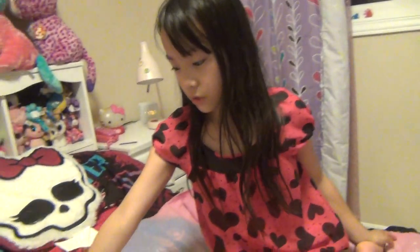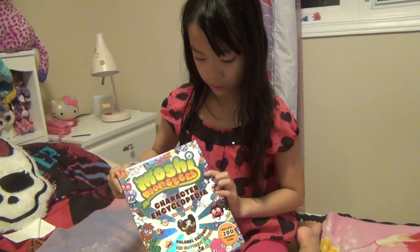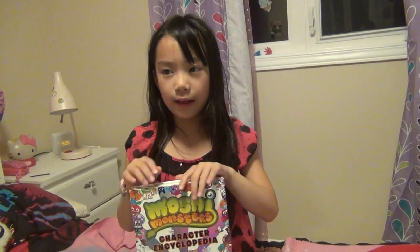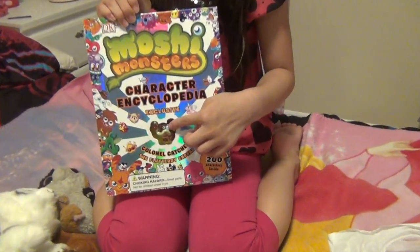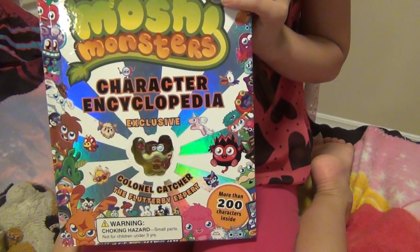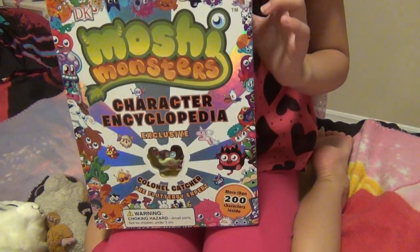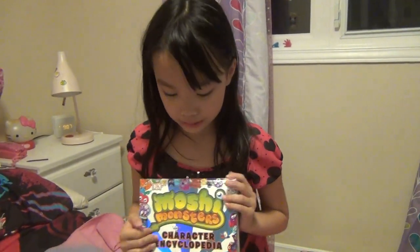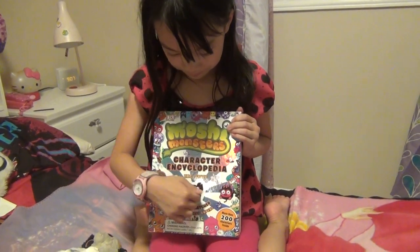Now on to the big one. This is a big Moshi Monsters character — let's say dictionary, because I can't say the word — and it comes with an exclusive Moshi Monster. I didn't know that it was exclusive because I didn't read properly, so I just went through this book finding what's the name, but as you see here it's an exclusive name, so it's the name right here and what it does.